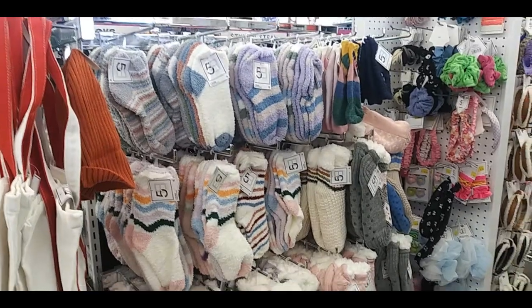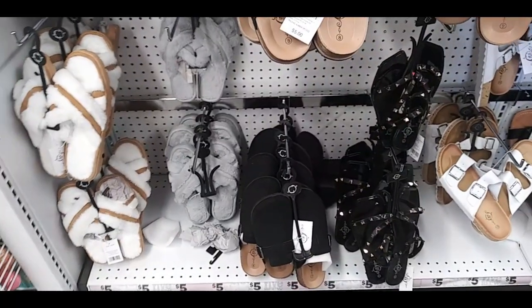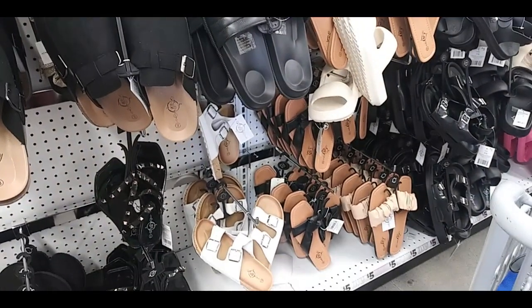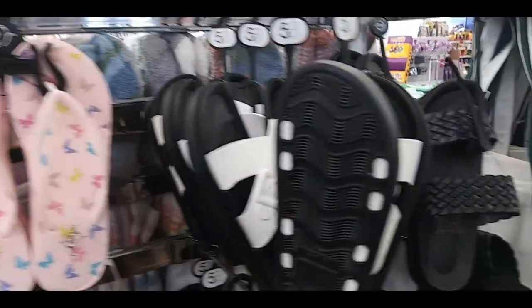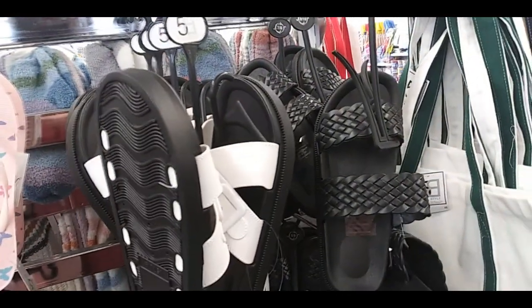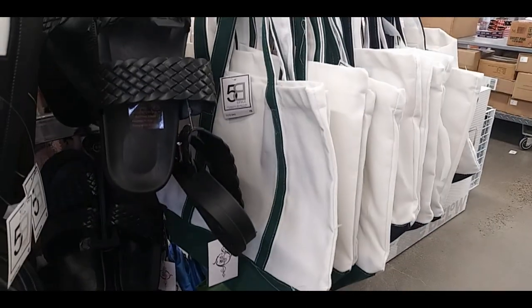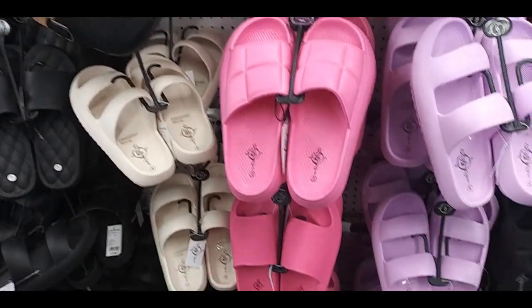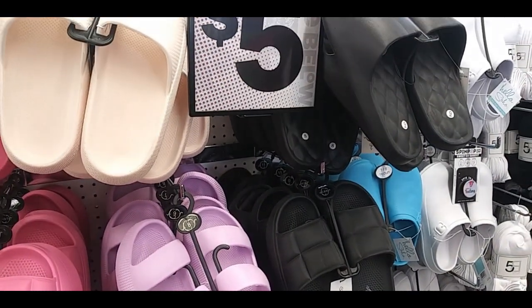Throw pillows. Here are some fuzzy socks and slipper socks. And here are some of their summer shoes: clogs, slippers, sandals, and flip flops also — there's butterflies and daisies. There's some tote bags on the side. And here are like their Cushionaire-esque looking ones — they're squishy. Garden shoes and some clogs next to there that are kind of like Crocs.